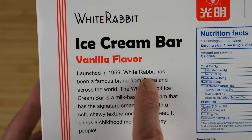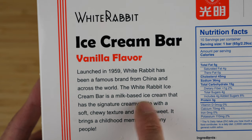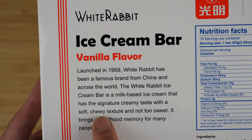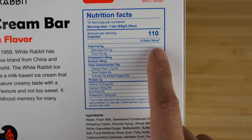Launched in 1959, White Rabbit has been a famous brand from China and across the world. The White Rabbit ice cream bar is a milk-based ice cream that has a signature creamy taste with a soft, chewy texture and not too sweet. It brings a childhood memory for many people. Not too many calories for one bar.